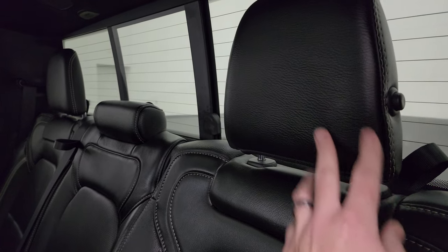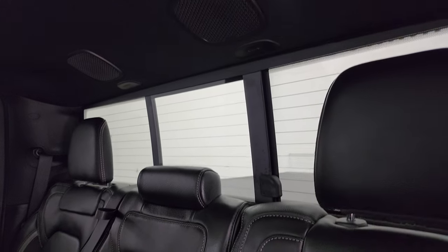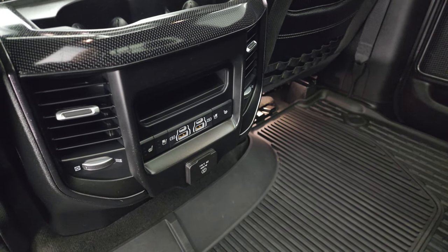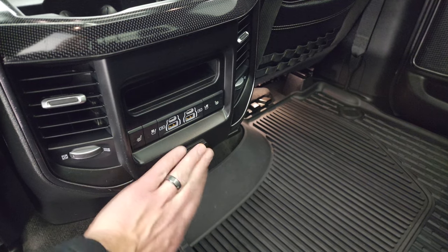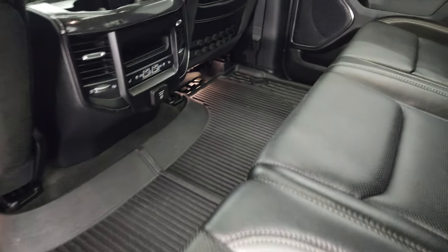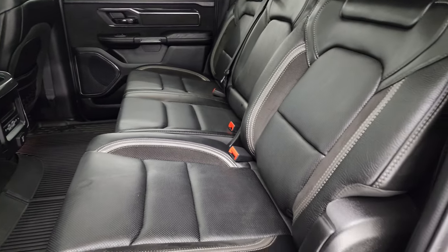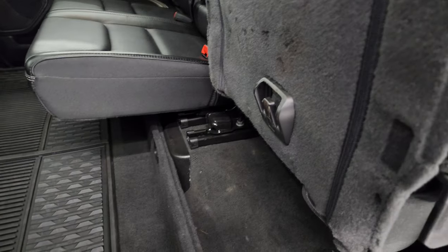These headrests fold down for better visibility if nobody's sitting back here. You get the speakers in the ceiling — part of the Alpine premium sound system — and the power sliding rear window. You get heated seats, cooled seats, USBs, two USB-Cs, a 115-volt 400-watt plug-in, and these seats do recline just a little bit, achieved with this handle right here.